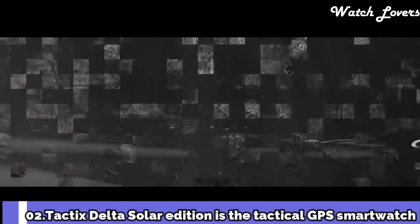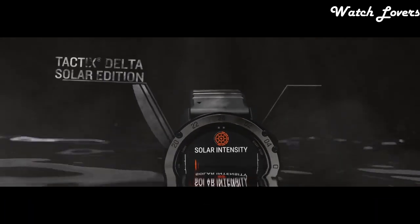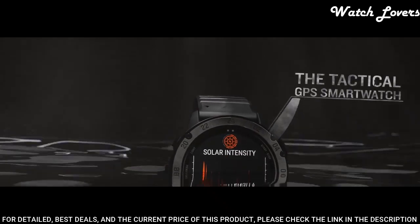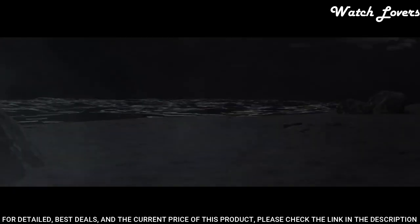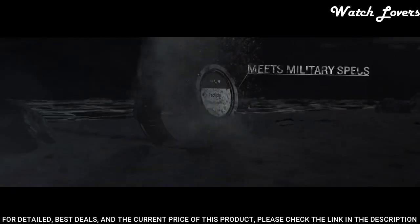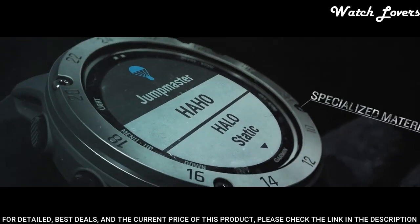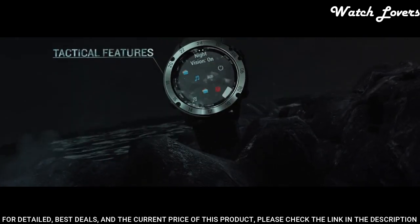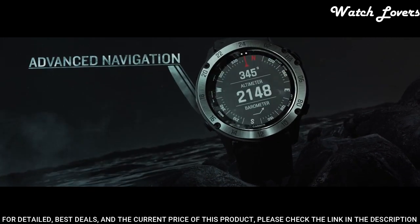Number 2: Garmin Tactics Delta Solar Edition. It is a tactical GPS smartwatch built to military standards with a solar charging lens, specialized tactical features, mapping, music, advanced training features, and more. This watch is built to stay in the field for months. Mission-ready features include stealth mode, which disables location sharing and wireless connectivity, and a kill switch to wipe all user memory.